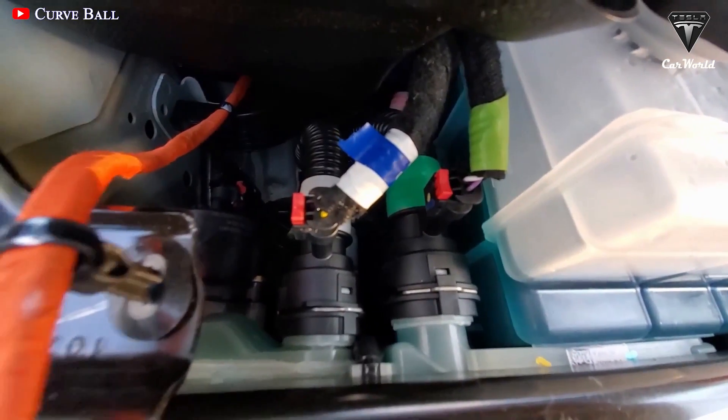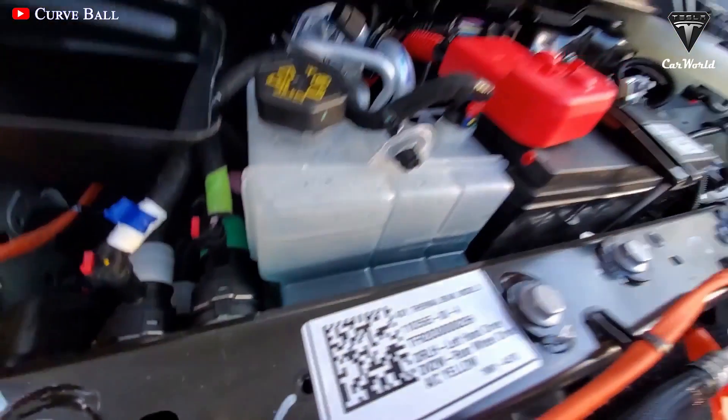How do you feel about Cybertruck's new heat pump system? Let us know your thoughts in the comment section below.